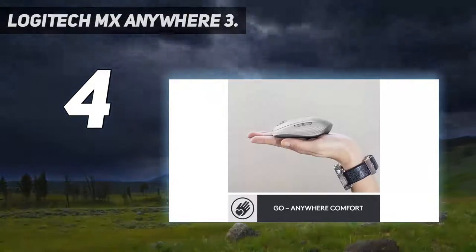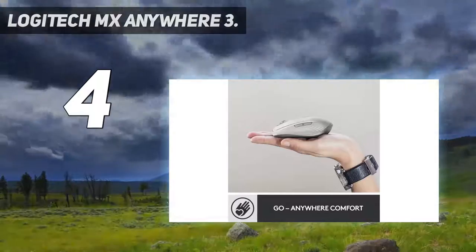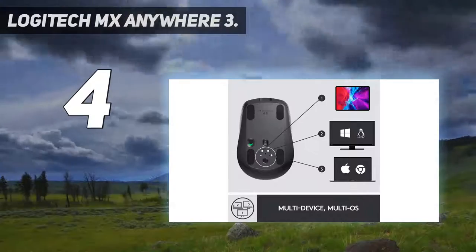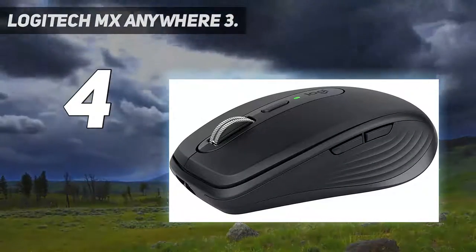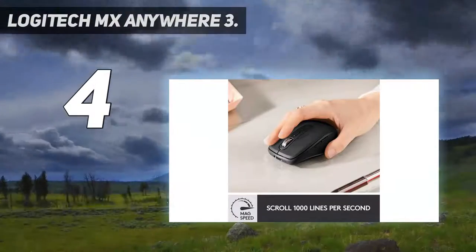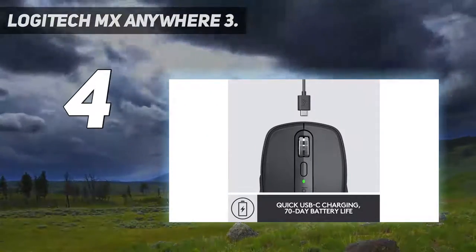Work faster with button customizations and pre-defined profiles for Adobe Photoshop, Adobe Premiere Pro, Final Cut Pro, Google Chrome, Safari, Microsoft Word, Excel, and PowerPoint. The modern design features a steel scroll wheel, grippy silicon side grips, and comes in pale gray, graphite, and rose finishes.